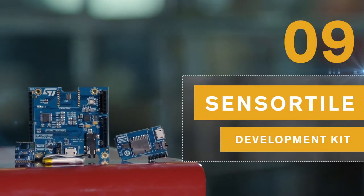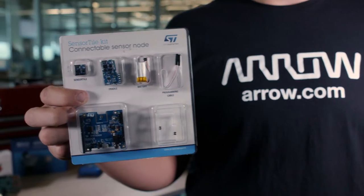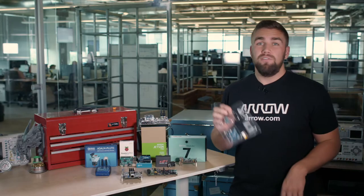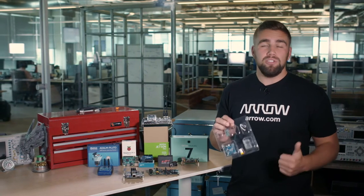The Sensor Tile Development Kit by STMicroelectronics is arguably one of my favorite products on aero.com for under $100. Built with the intention to prove low-power IoT applications capability, this development kit offers loads of added semi-intentional capabilities. For the true developer, this kit supports expansion of the sensor tile's capabilities as an STM32-based module.